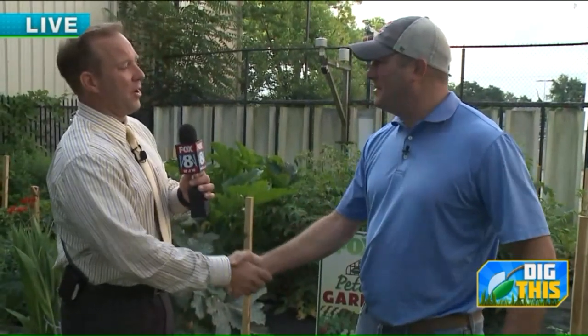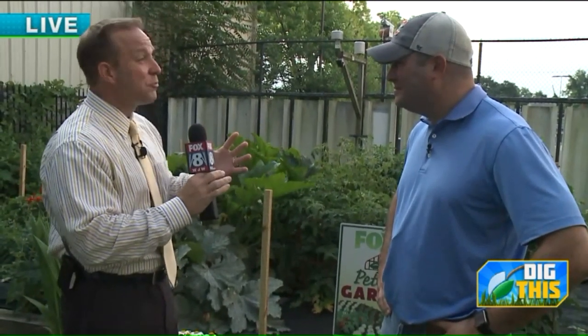Good morning everybody, we're live on the side of the building here in the Fox 8 front yard. AJ Petiti, always a pleasure. Every Wednesday we do a shot out here talking about gardening, the grass, giving you a garden update. Now we're heading into the time of year where our garden starts to have some fruits of our labor, and that's when the deer start to show up.